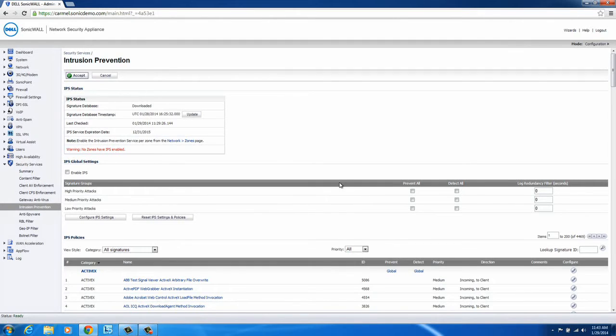To begin, select the type of attacks you want to be notified for or that you would like to prevent. There are three options available: High priority, medium priority, and low priority. Next, select the Enable IPS checkbox and click the Accept button.